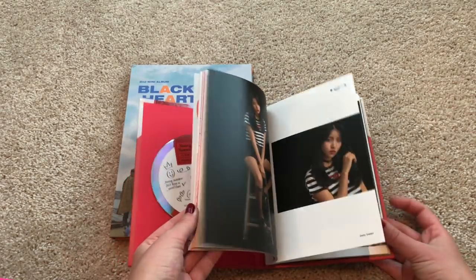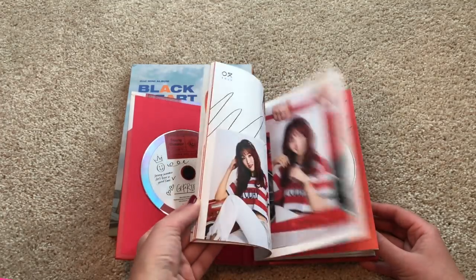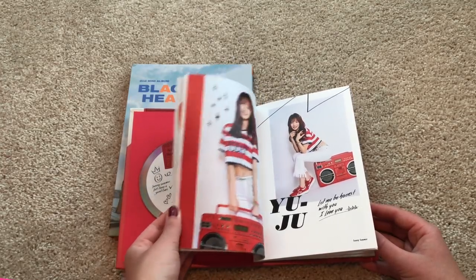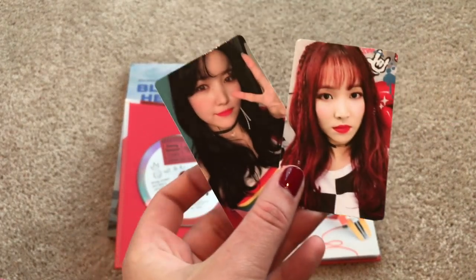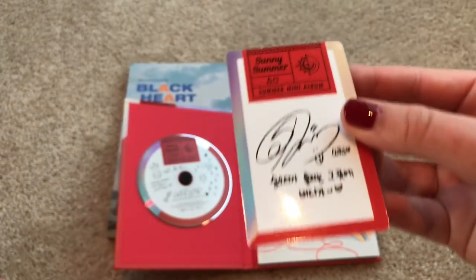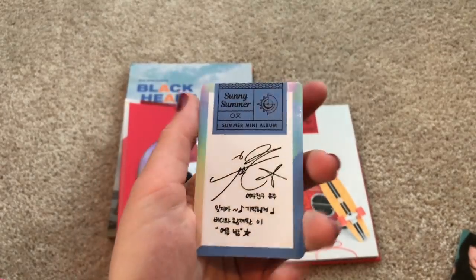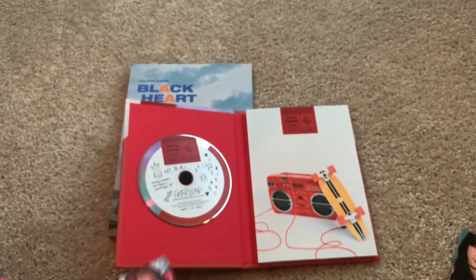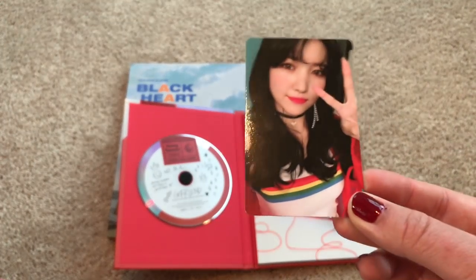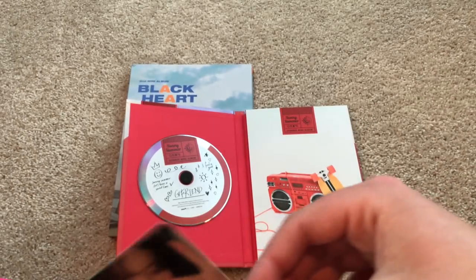It's a very dark photo book — oh there we go, it gets a little better. Eunha looks so cute. Yuju is rocking that red hair! I got a Yuju photo card, and it looks like I got someone else's photo card too — yay! My collection rule for photo cards with Yuju is at least one per release, so I'm very very happy about that. If you'd like to trade — this one has a red back and this one has a blue back — let me know and we could do that.